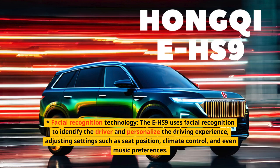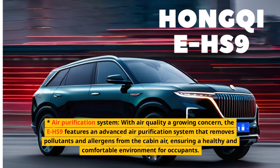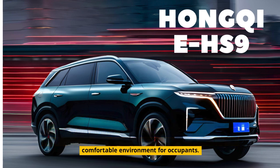The EHS-9 uses facial recognition to identify the driver and personalize the driving experience, adjusting settings such as seat position, climate control, and even music preferences. With air quality of growing concern, the EHS-9 also features an advanced air purification system that removes pollutants and allergens from the cabin air, ensuring a healthy and comfortable environment for occupants.